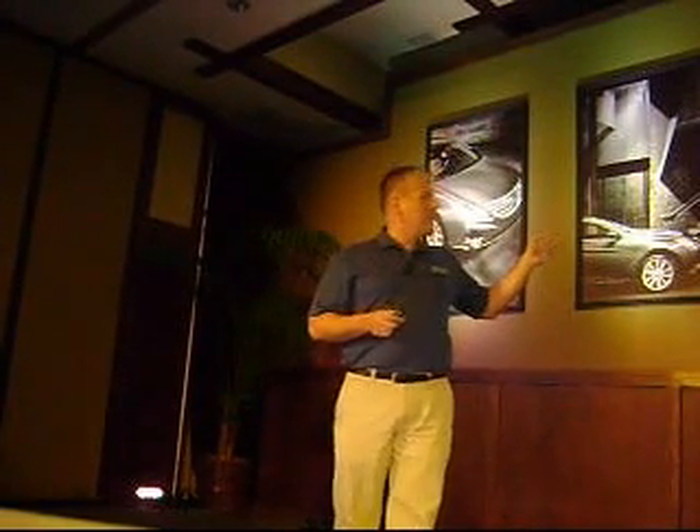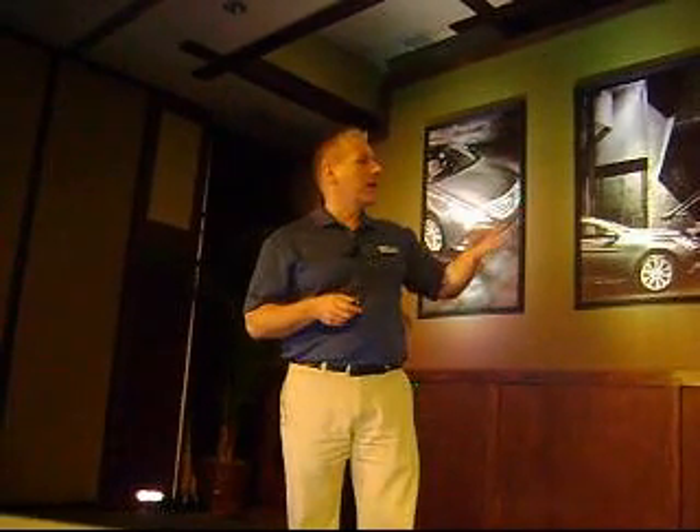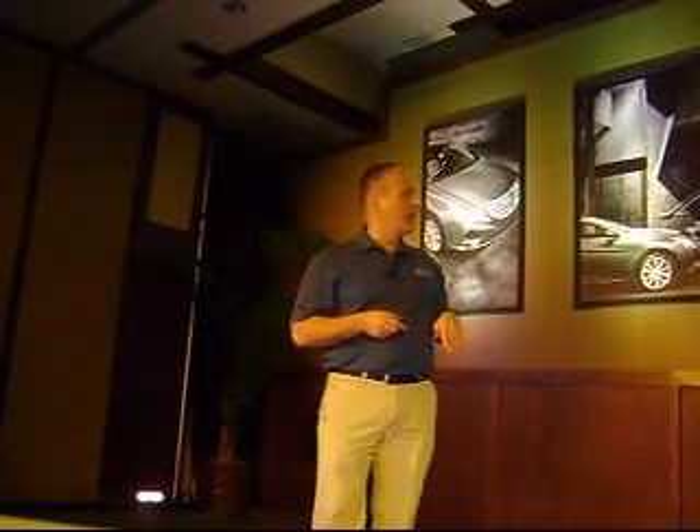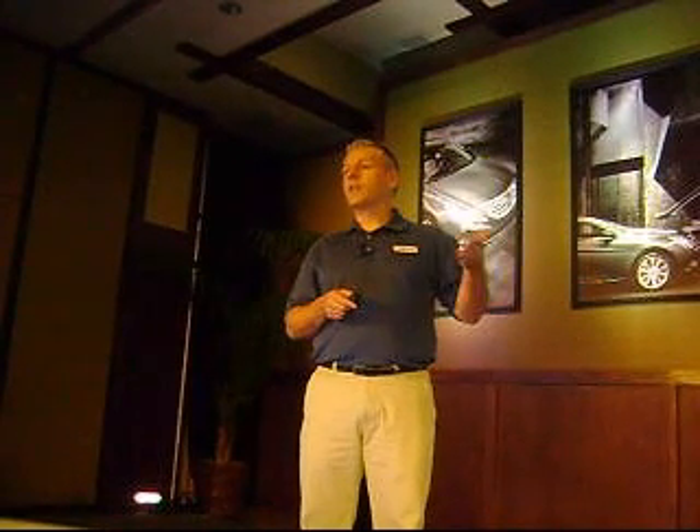To give you an idea of where we stand with power, our 200 horsepower is actually best in class compared to our key competitors. The closest competitors are around the Ultima and the Fusion at 175 horsepower. So again, we're stepping up the bar, taking consumers to a real up-level experience, answering their question, and really responding to their need for more power with a four-cylinder powertrain.